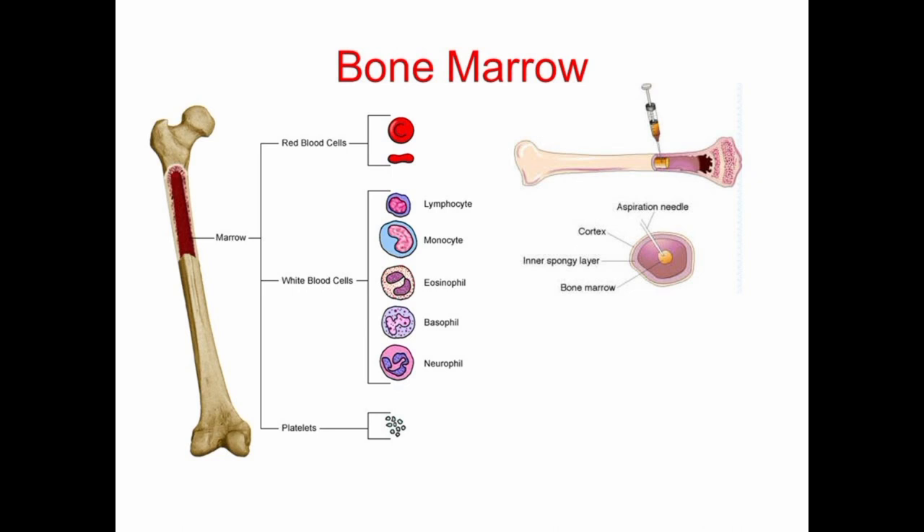It is responsible for producing different types of blood cells, including red blood cells, white blood cells, and platelets, which are essential for carrying oxygen, fighting infections, and clotting blood. Bone marrow is a vital component of the body's immune system and plays a crucial role in maintaining overall health.